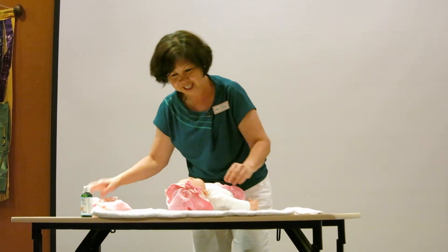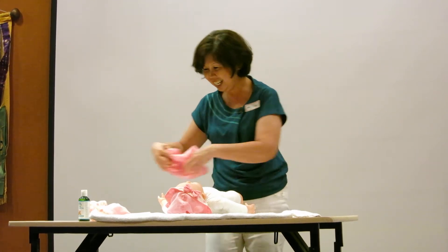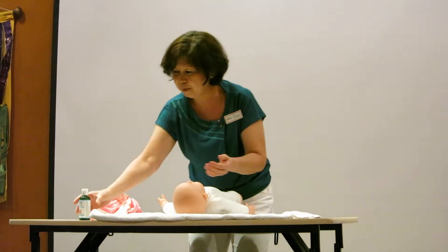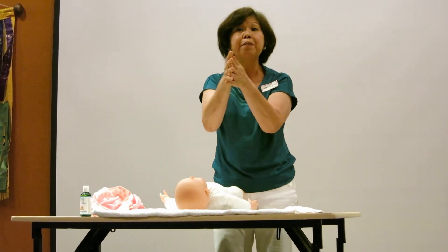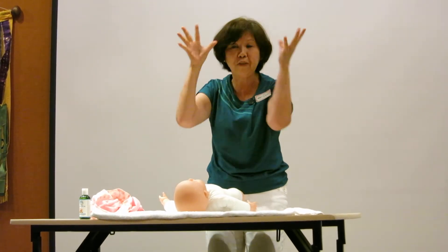Take off the clothes. Then what you do, you pour some oil on your hand and you rub it so your hands are warm, and the baby will feel the warmth of your hands.